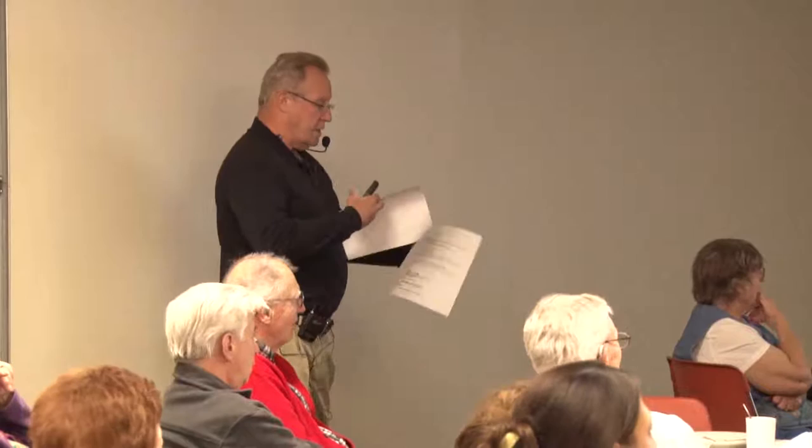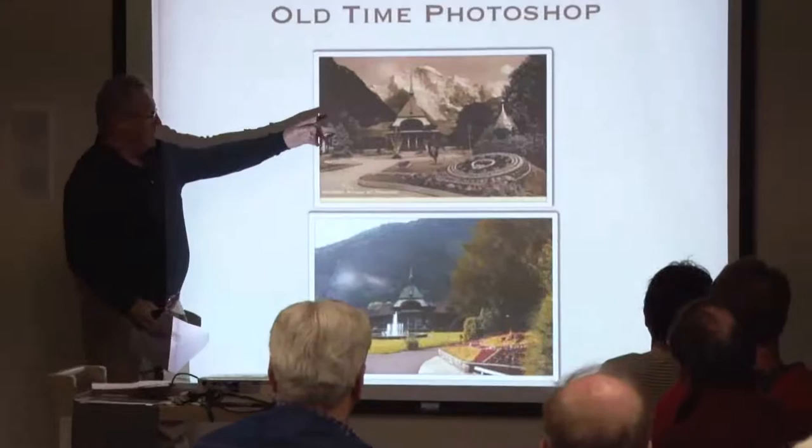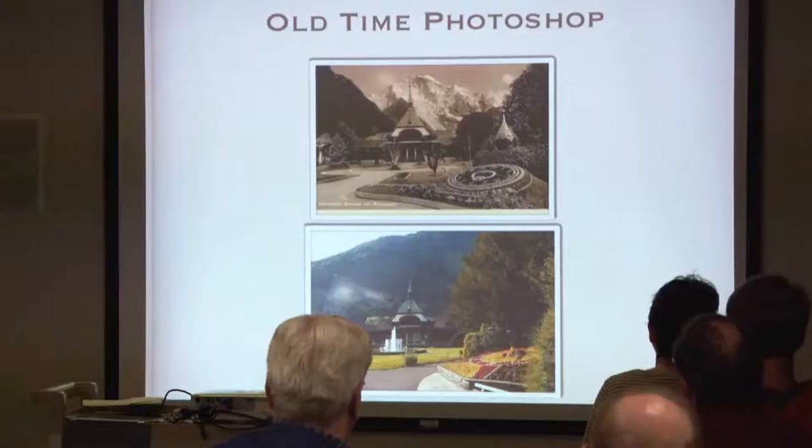Remember we talked about photoshopping? This is photoshopping from 1910. Down below is the casino carousel. I looked at the picture and said that's not like this postcard — this is the hundred-year-old postcard where they took the mountain from across the way and put it behind to make a better picture. 1910 photoshopping — they moved the mountain. That's when cut and paste was done with scissors.